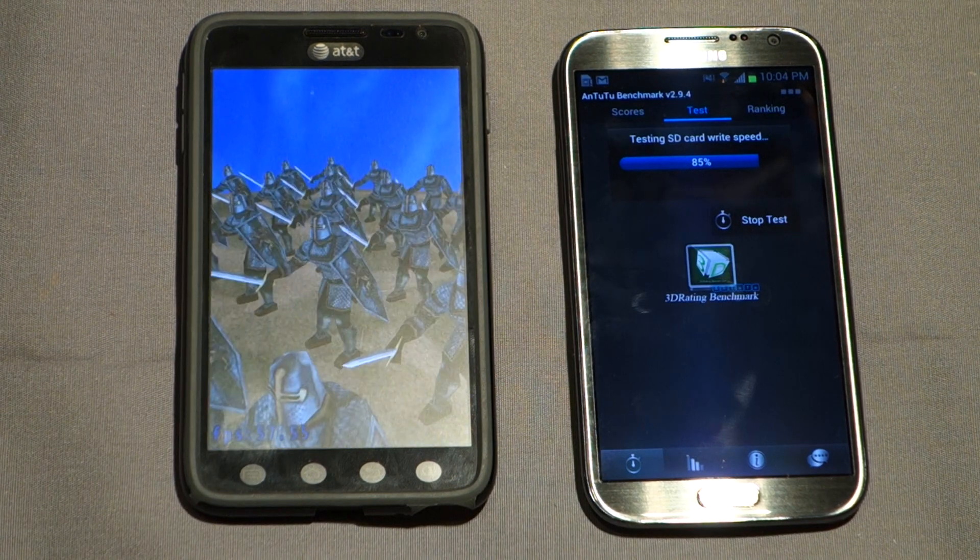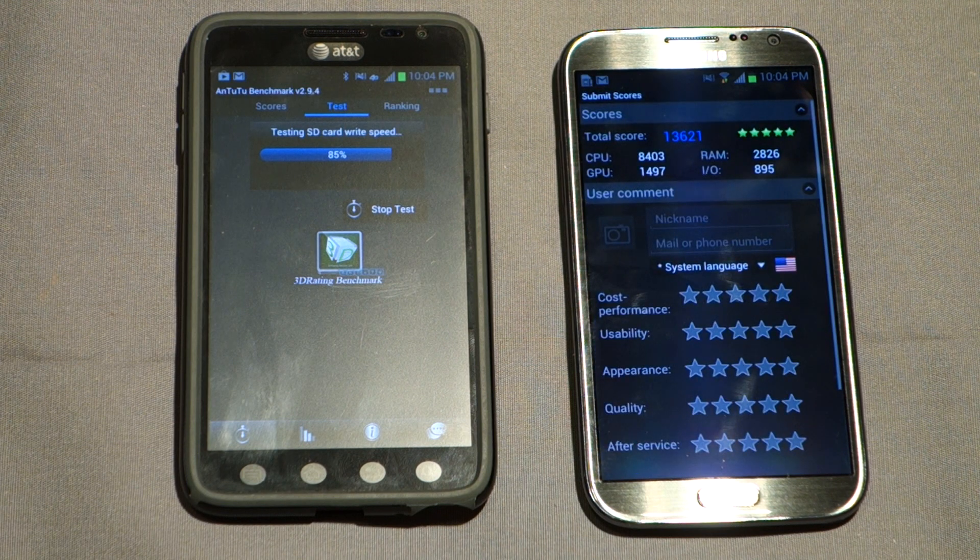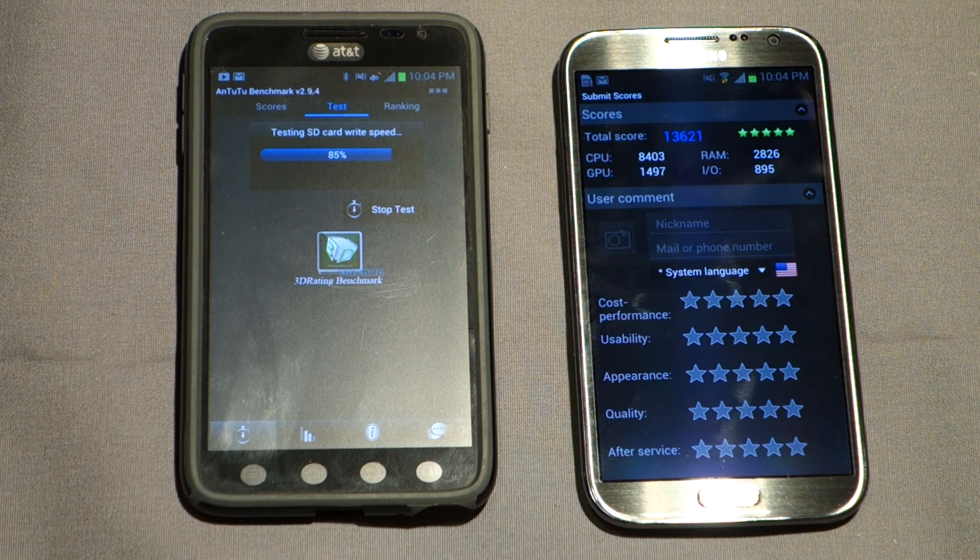Anyway, moving on. The benchmark is now testing SD card write speed — that's the internal storage, not the external micro SD card, which is more relevant. I don't have a micro SD card in the Note 2 right now, so we wouldn't want to compare external to internal since internal should be faster. The original Note is at 92% and taking a little longer, partly because I didn't start the tests at the same time.